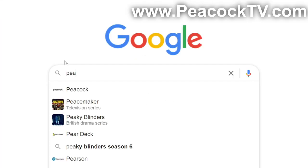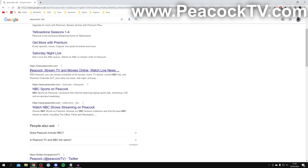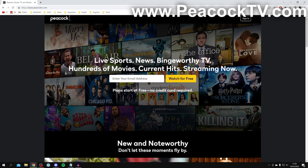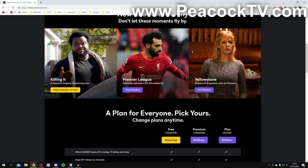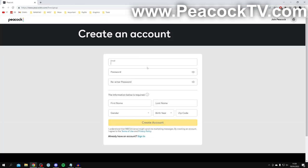Coming in at number six is Peacock TV. Search for Peacock TV and make sure you come to PeacockTV.com. You just need to enter your email address and click 'Watch for Free' — no credit card required. They do have premium plans but there is a free tier, and with that you can watch 40,000 hours of hit movies, TV shows and more, plus 50+ always-on channels. Just click 'Watch for Free' to register your account.